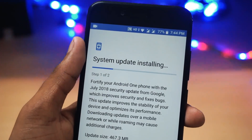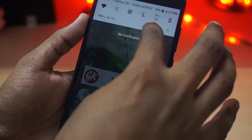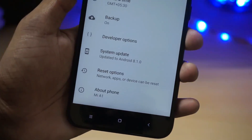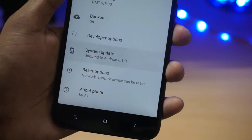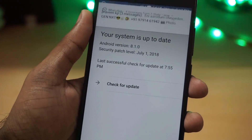Coming to the update, it is a 467 MB update. Since I already received the Oreo update last week, I just received the July security patch with this update. So those who haven't got the Oreo 8.1 update, they would be receiving the complete Oreo 8.1 update, which will come around 1.1 GB.